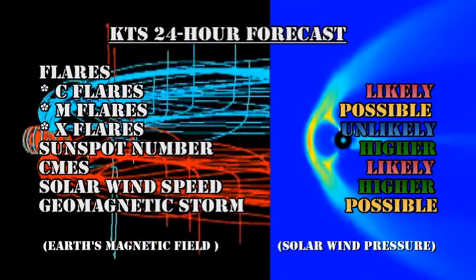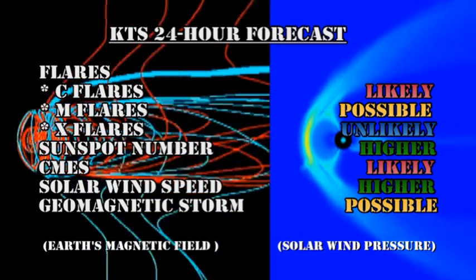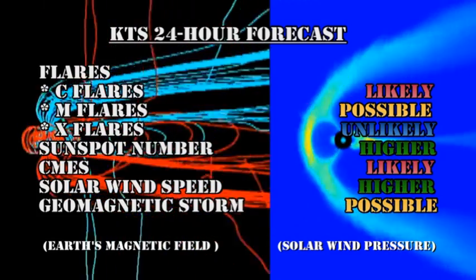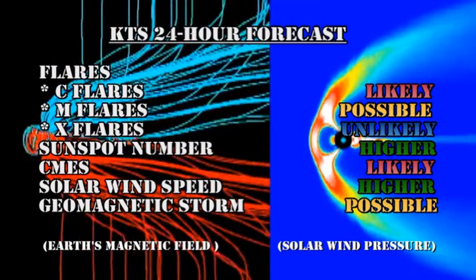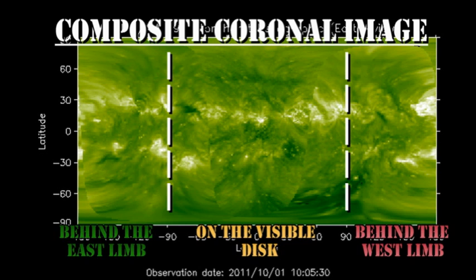My summary for the next 24 hours is that C flares are likely, M flares are possible, X flares are unlikely. The sunspot number should ease higher, coronal mass ejections are likely, the solar wind speed should go higher, and a geomagnetic storm is still possible. From the composite coronal image, we can see that there's a large region due back over the southeast limb tomorrow.